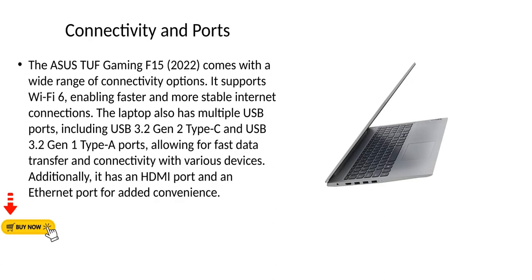Connectivity and Ports. The Asus TUF Gaming F15 2022 comes with a wide range of connectivity options. It supports Wi-Fi 6, enabling faster and more stable internet connections. The laptop also has multiple USB ports, including USB 3.2 Gen 2 Type-C and USB 3.2 Gen 1 Type-A ports, allowing for fast data transfer and connectivity with various devices. Additionally, it has an HDMI port and an Ethernet port for added convenience.